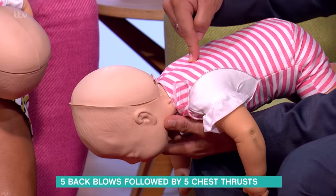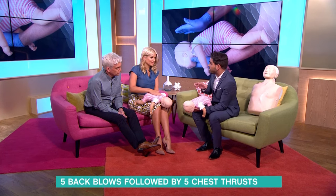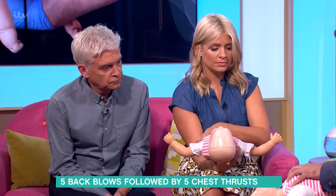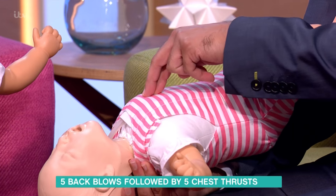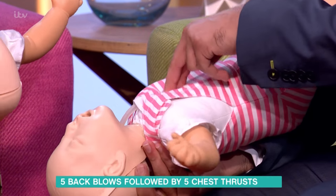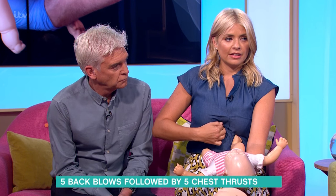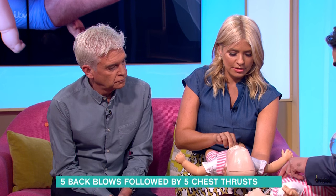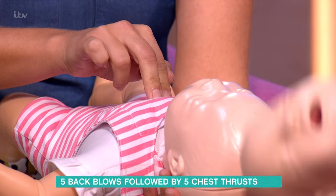That should be done quite firmly — as hard as that. If that doesn't work and they haven't cleared their airway, turn them over still leaning slightly downward, support their head, and give them five chest thrusts. For the under ones, that's right between the nipples, in the middle of the chest where the top of the ribs come together — in the middle of the breastbone. It's five short sharp chest thrusts, checking after each one.